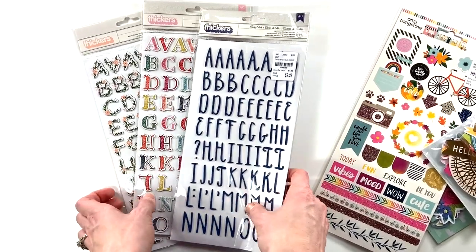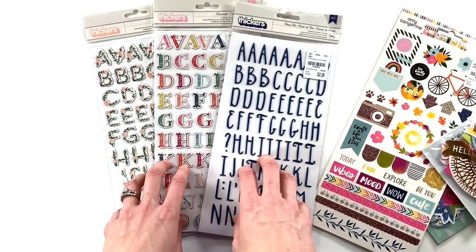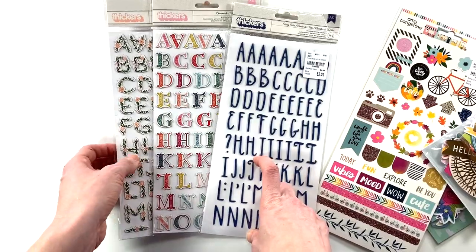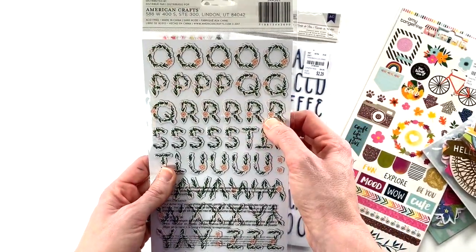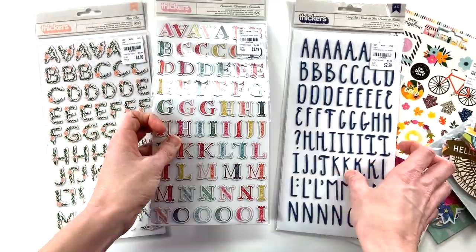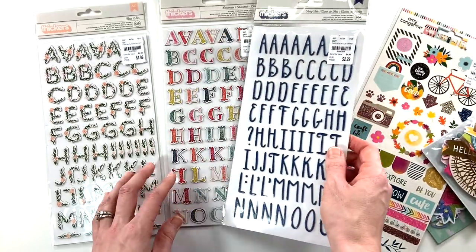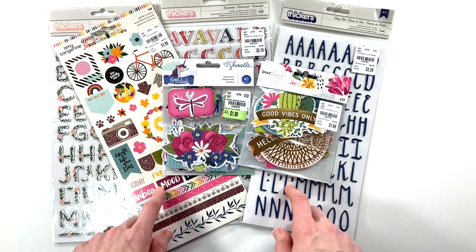I picked up three sets of Thickers. I used to never buy them because they added so much dimension and I primarily work in a Bible and a traveler's notebook, so I wasn't a fan. But now that I'm in a spiral-bound Bible I use them much more frequently, and I incorporate them into memory keeping projects too. I picked up these three sets of alphas — I love the colors, and I like how skinny these letters are so you can fit a longer word in a smaller space.